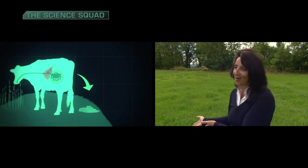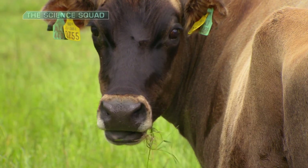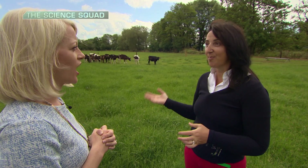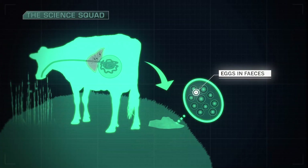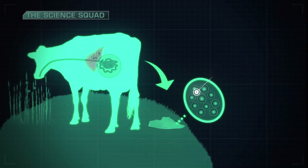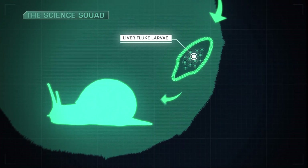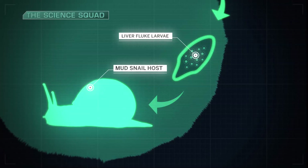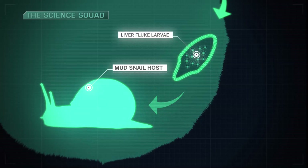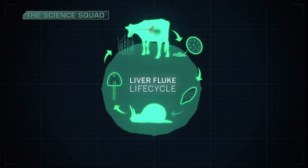A cow can release up to 20,000 eggs onto pasture in a single day — a lot of eggs back on the grass. The liver fluke larvae then require a secondary host to complete the cycle. The larvae penetrate into a mud snail, where they mature and multiply, resulting in up to 1,000 encapsulated larvae being released from each snail. They lie hidden on the grass, ready for the cycle to begin again.